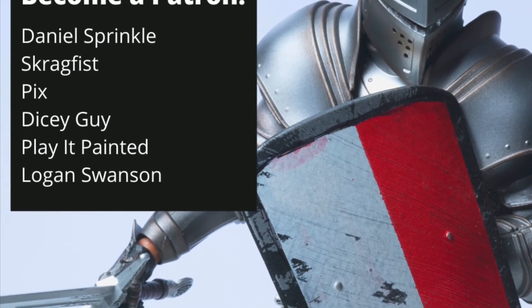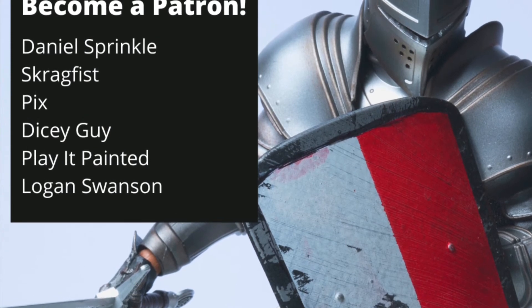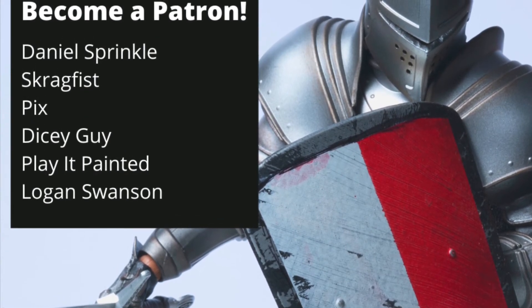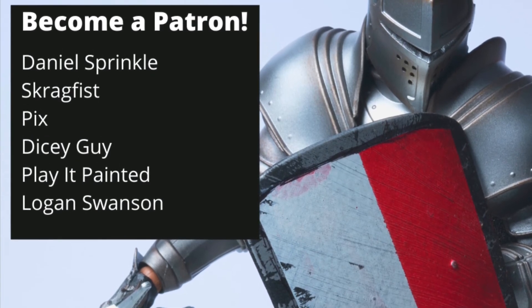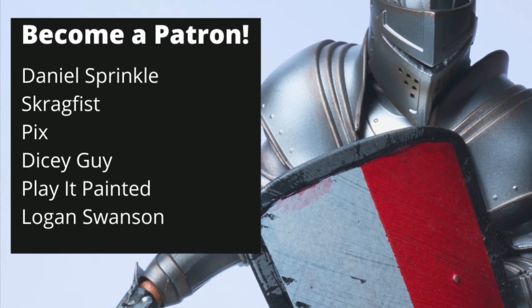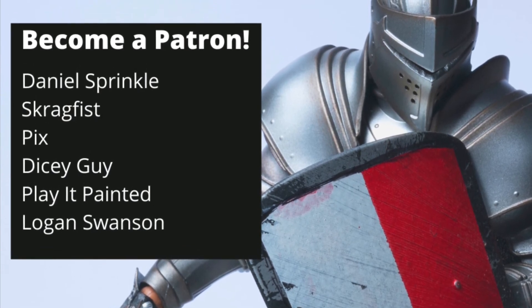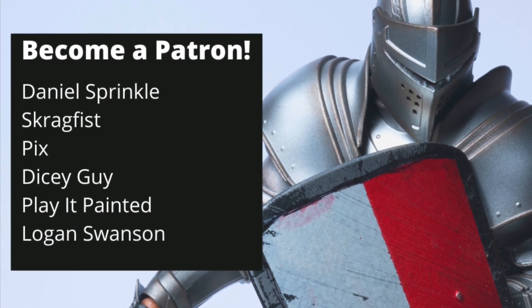Gendalf the Grey, up in Bismarck. Support Warboss Tei Studios. For now, more than ever, Hobbiton is in desperate need of heroes — heroes like Daniel Sprinkle, Scragfist, Pix, Dicey Guide, and Play It Painted in Logan Swanson.